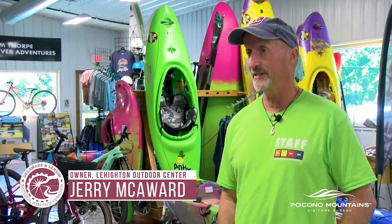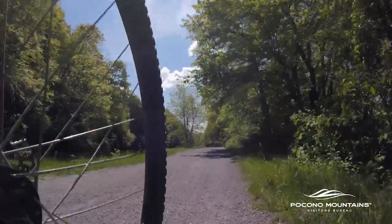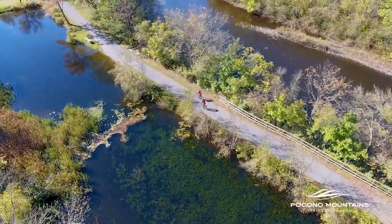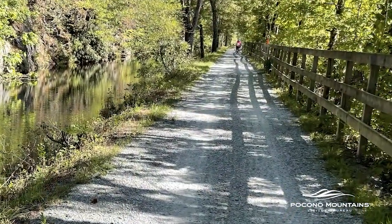Jim Thorpe South, the canal, the towpath — that's a little bumpier. That was the mule-drawn canal boat towpath. In some areas you'll have canals on your left and the river on your right. Be courteous, as the trail can get narrow here in spots.